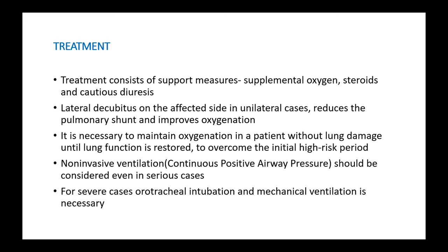It is very important to maintain oxygenation in the patient without lung damage until lung function is restored, to overcome the initial high-risk period. For patients not maintaining oxygen saturation even after supplemental oxygen, we can go for non-invasive ventilation like continuous positive airway pressure. For patients who are very sick, with severe symptoms not responding to oxygen and non-invasive ventilation, we can go for endotracheal intubation and mechanical ventilation.